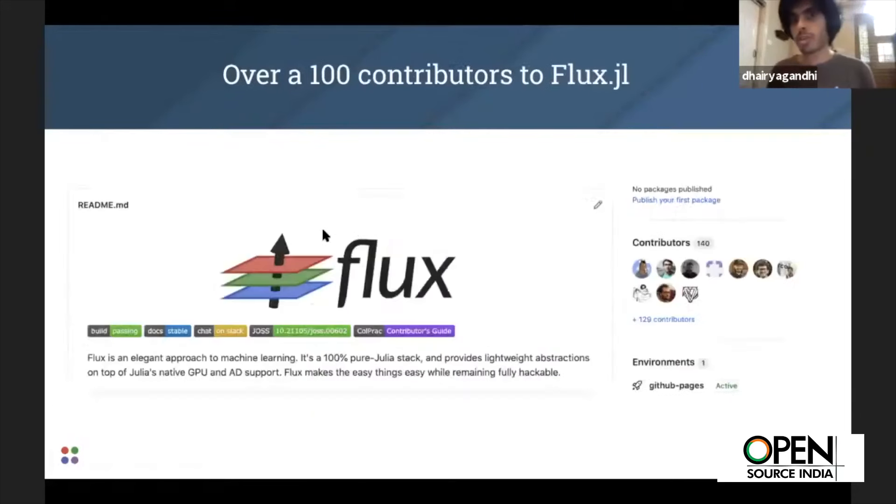Flux already has a hundred contributors itself, which is very encouraging. A lot of people are contributing specifically from India — through filing issues, but also through programs like Google Summer of Code, Season of Docs, and MLH, which is GitHub's seasonal program encouraging open-source practices.